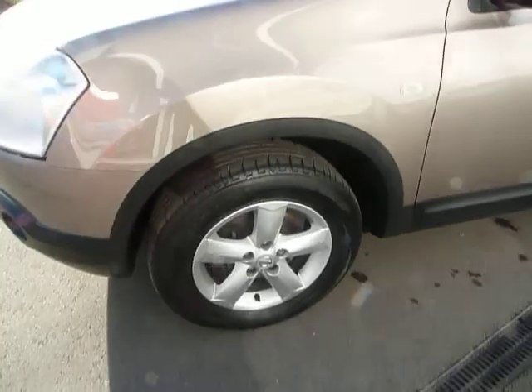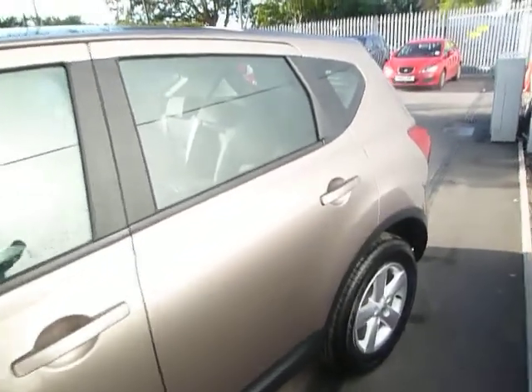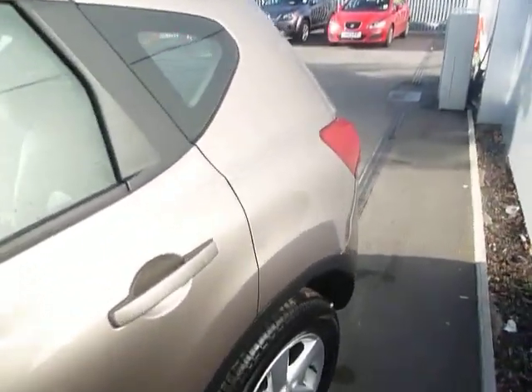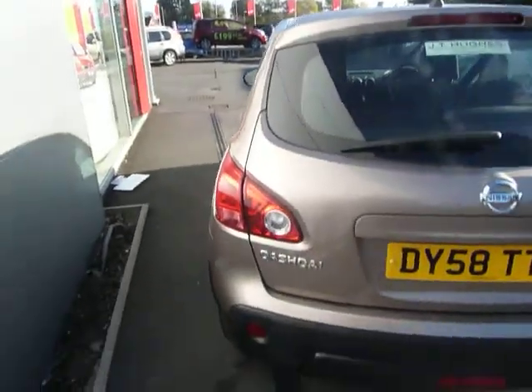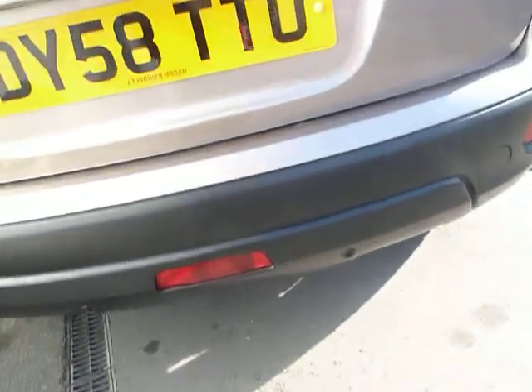It's got the 16 inch alloy wheels which are in good condition. As we move around the car, you can see it's really nice and clean and tidy. It's the Accenta spec so it's got a whole host of extras on this particular model, one of them being reversing park sensors which are really handy when you're parking up against something.